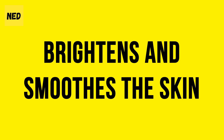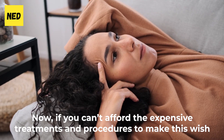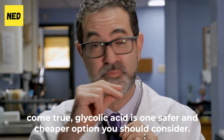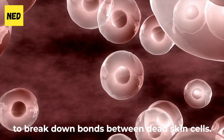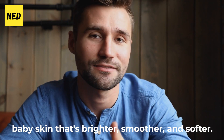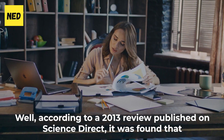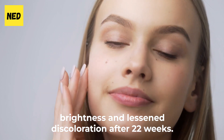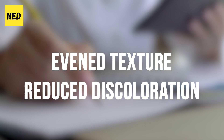Benefit 3: Brightens and smooths the skin. Who doesn't want flawless, radiant skin? If you can't afford expensive treatments, glycolic acid is a safer and cheaper option. Its small molecules go deep beneath the skin to break down bonds between dead skin cells. As the holy grail of exfoliation, glycolic acid brings out fresh, baby skin that's brighter, smoother, and softer. According to a 2013 review published on Science Direct, 8% glycolic acid improved skin brightness and lessened discoloration after 22 weeks. Other trials also showed that a 5% glycolic acid product evened texture and reduced discoloration compared to a control.